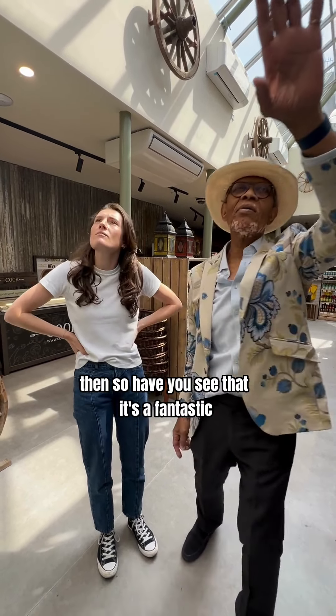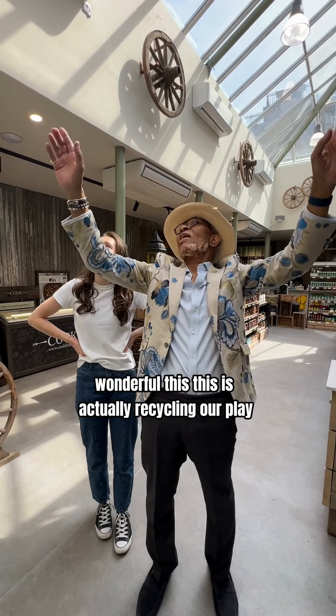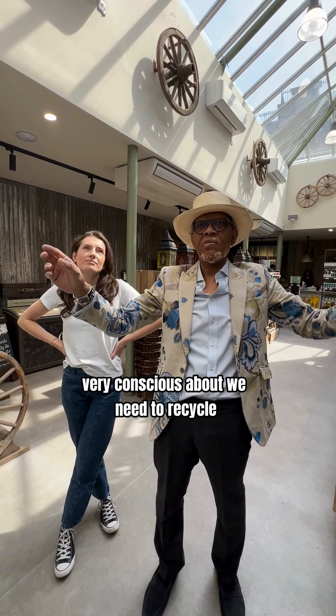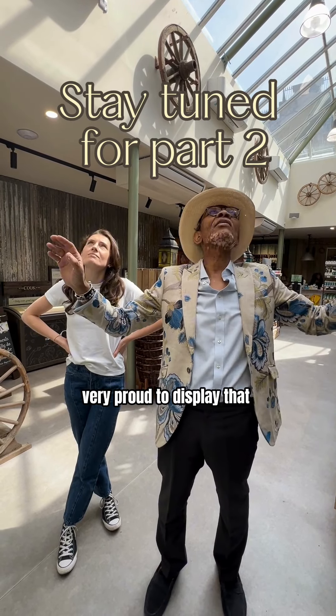And if you look at it, it's fantastic and wonderful — this is actually a recycling display, isn't it? That's what I really like about it. We're all very conscious that we need to recycle, and you can just see that we're very proud to display that.